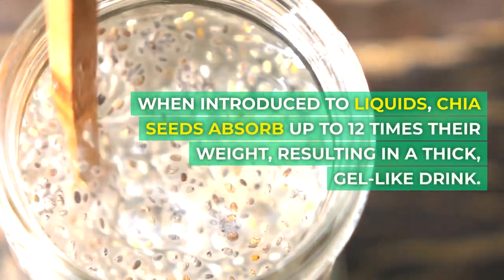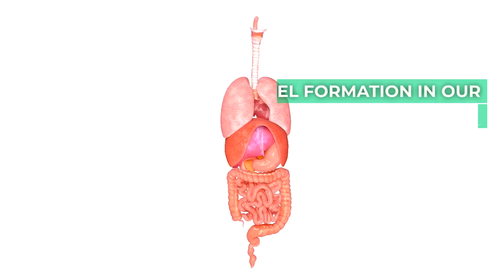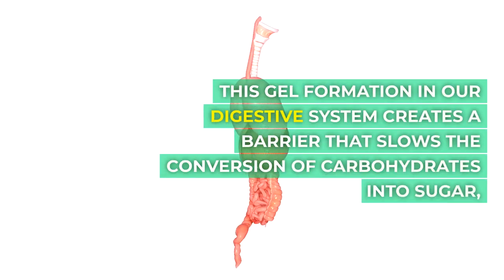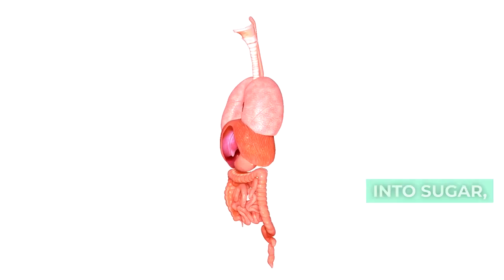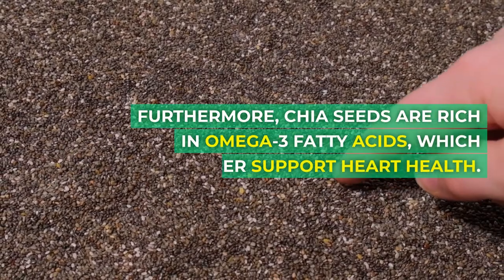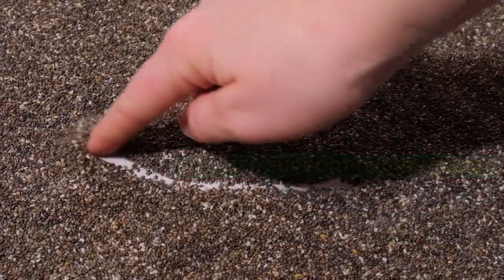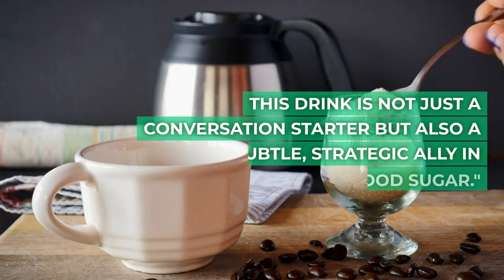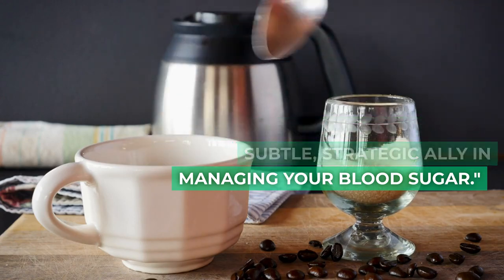When introduced to liquids, chia seeds absorb up to 12 times their weight, resulting in a thick, gel-like drink. This gel formation in our digestive system creates a barrier that slows the conversion of carbohydrates into sugar, ensuring a stable release of energy. Furthermore, chia seeds are rich in omega-3 fatty acids, which further support heart health. This drink is not just a conversation starter but also a subtle, strategic ally in managing your blood sugar.